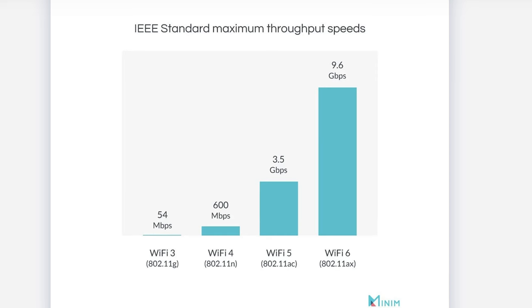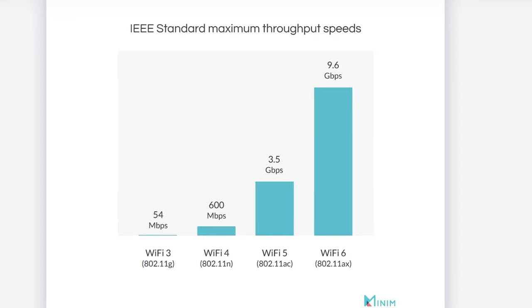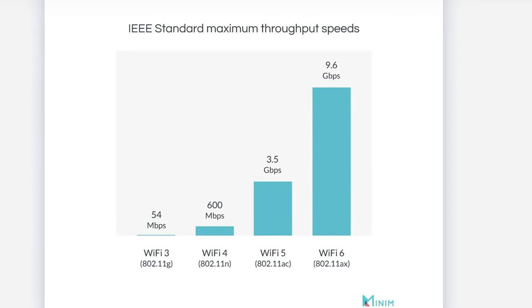Wi-Fi 6 is the obvious successor to Wi-Fi 5, which was the obvious successor to Wi-Fi 4, and so on and so forth. Over the course of these iterations, we've seen the max throughput of each Wi-Fi standard increase drastically — with Wi-Fi 5 having a max throughput of 3.6 gigabits per second, we're seeing max throughput speeds on Wi-Fi 6 at 9.6 gigabits per second. That's almost 10 gig speeds.